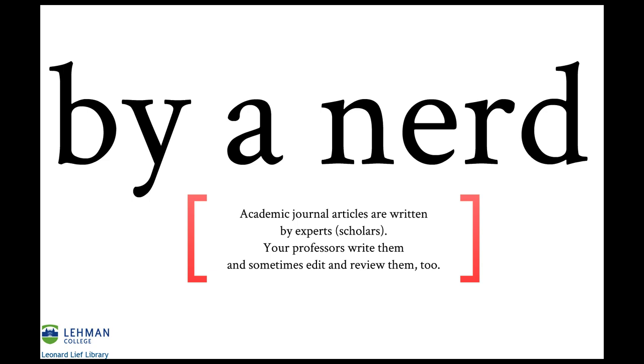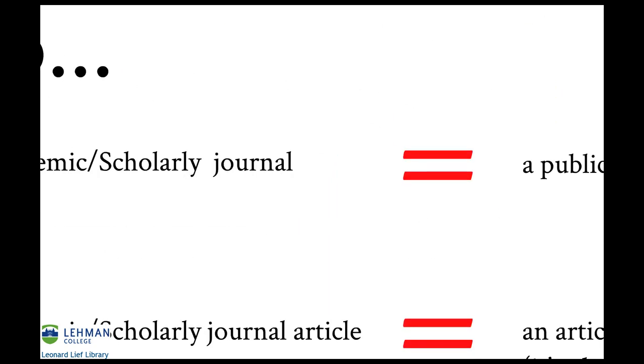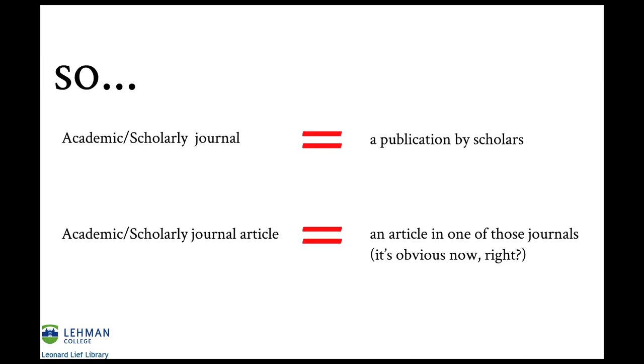Your professors write them, and sometimes edit and review them, too. So an academic or scholarly journal is a publication by scholars, and an academic or scholarly journal article is an article in one of those journals.